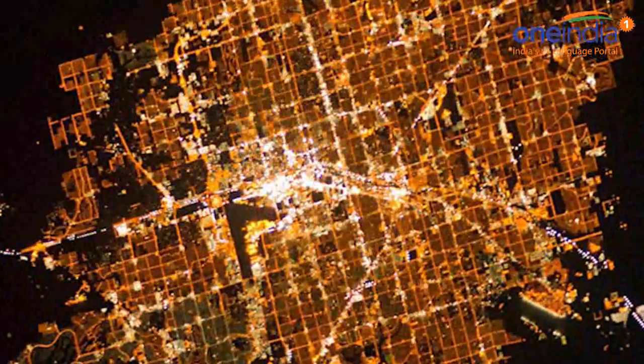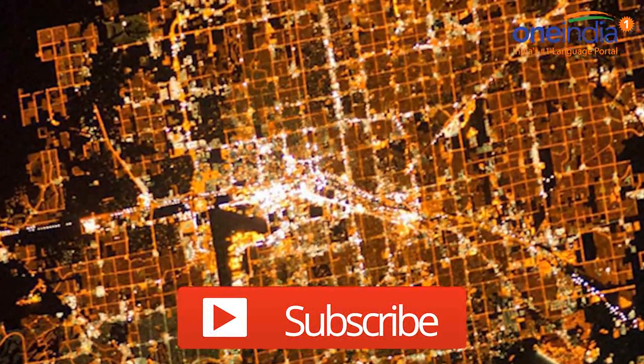That's all for now. Don't forget to click that button to subscribe. You were listening to One India Podcast. Take care.